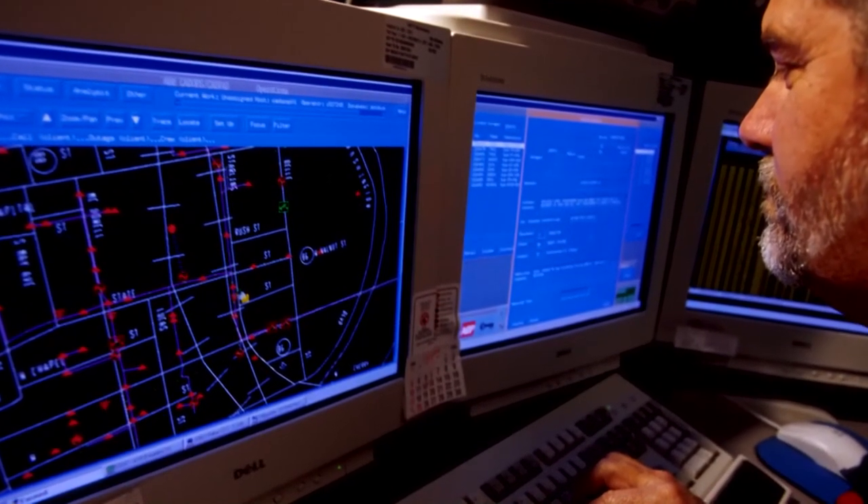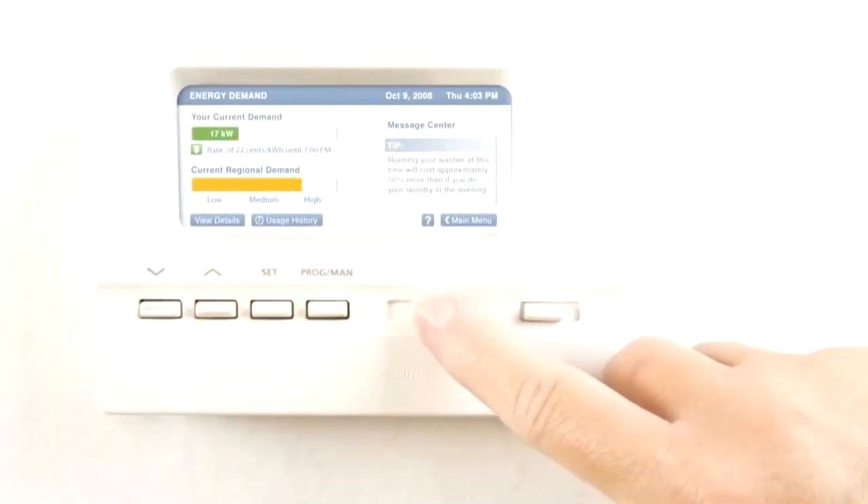You'll be able to view the collected information online at the utility web portal, or you can purchase an in-home display monitor or programmable communicating thermostat.